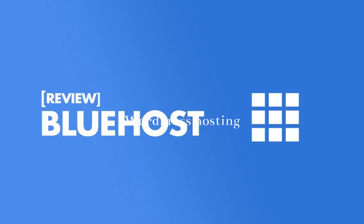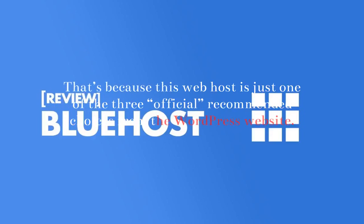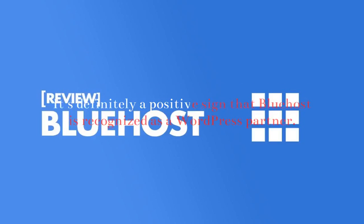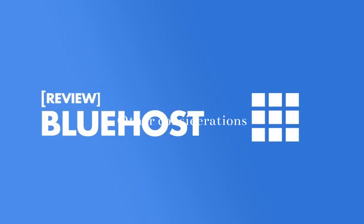WordPress Hosting: If you're using WordPress hosting, Bluehost is definitely a top option for you to consider. That's because this web host is just one of the three official recommended choices from the WordPress website. Dreamhost and SiteGround are the other two recommended web hosting services. With that said, you can still use nearly any other web hosting service on the market to create your WordPress website. It's definitely a positive sign that Bluehost is recognized as a WordPress partner.